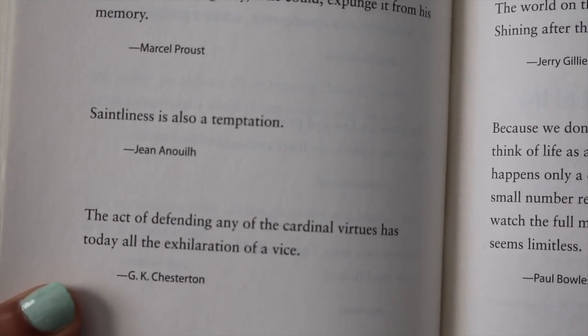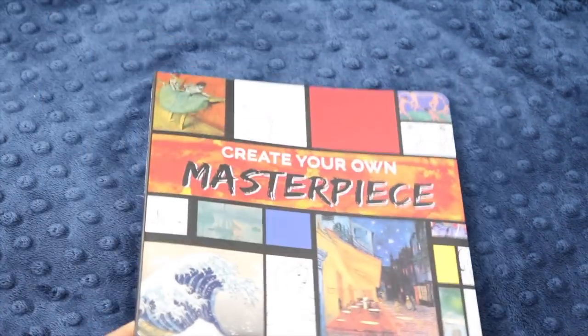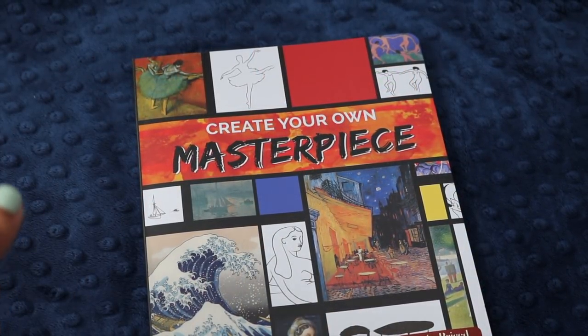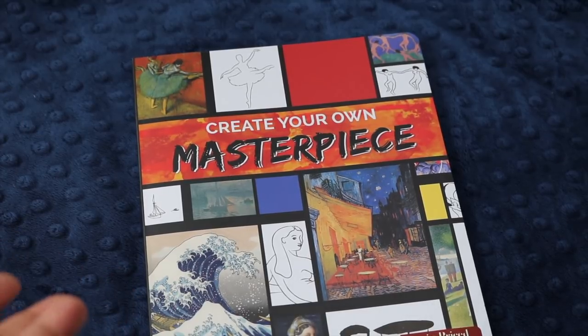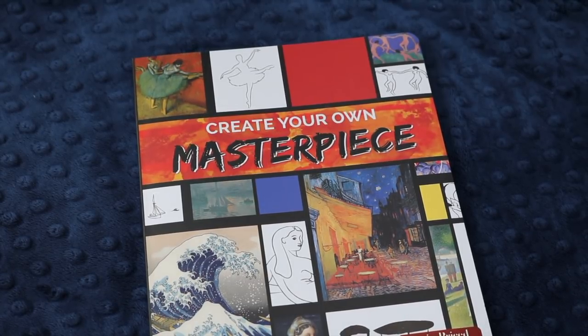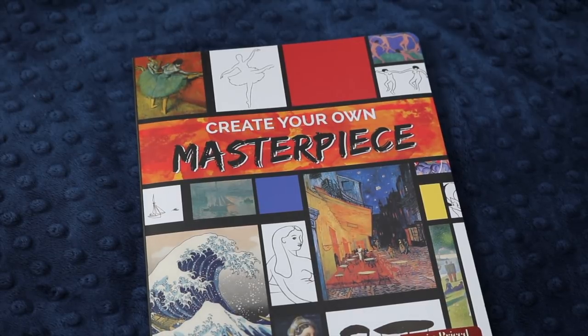I like this one: 'Saintliness is also a temptation' — that's something for homeschool moms to remember. This is one of those books I'll probably read and include in my commonplace journal. I am searching for the perfect commonplace book, by the way — something about eight and a half by eleven with a hard back, not outrageously expensive, but thick enough to carry me for at least six months. If you have any recommendations, let me know in the comments below. I'd also like it to be something I could reorder to have a uniform set.